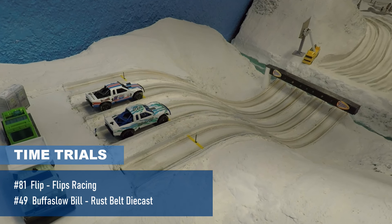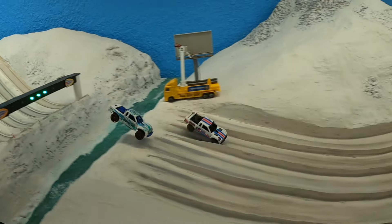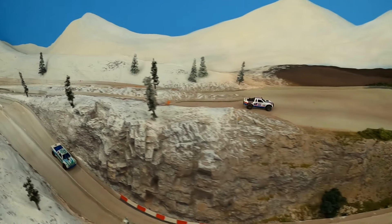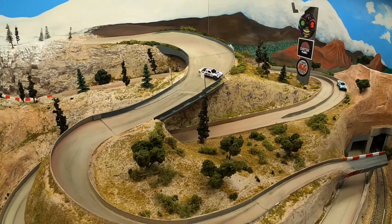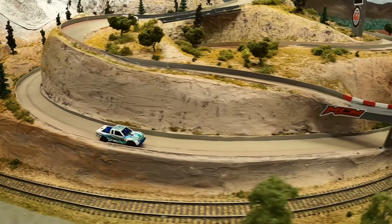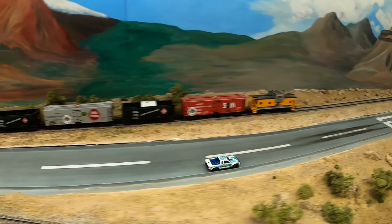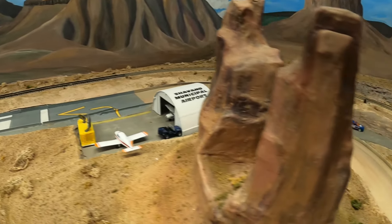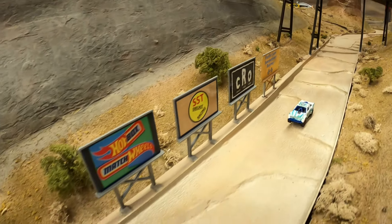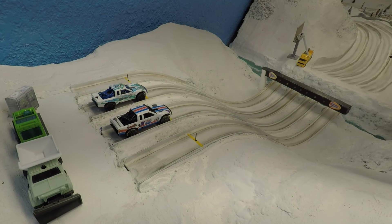Next up: Buffa Slow Bill from Rust Belt Racing versus Flip from Flip's Racing. Flip takes the lead and goes down over the Mesa Butte drift pad with a strong drift, though he gets turned around and is slowed substantially. Rust Belt Diecast's Buffa Slow Bill — they never did get his name, so they saw 'Buffa Slow' on the hood and went with it — comes through with a 360 spin, finishing in 29.45. Both drivers will get another chance.